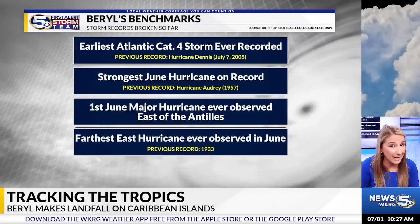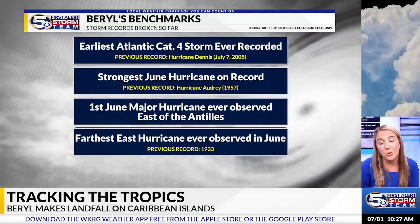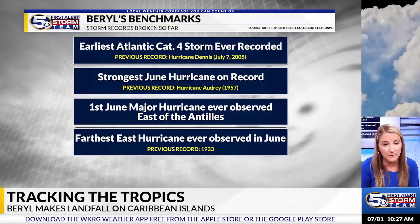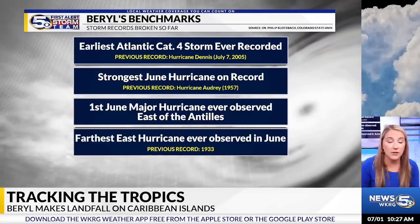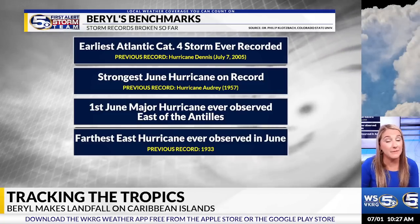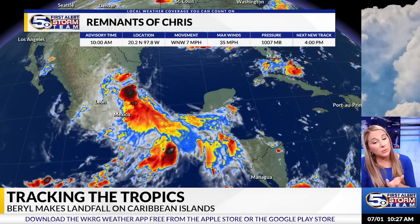Barrel is an impressive system, breaking many records upon its formation this weekend. It is the earliest Atlantic Category 4 storm ever recorded, the strongest June hurricane on record, the first June major hurricane ever observed east of the Antilles — which is east of the Caribbean — and the farthest east hurricane ever observed in June. So Barrel is a very impressive storm, and continues to be impressive and devastating for the Caribbean islands it's impacting.